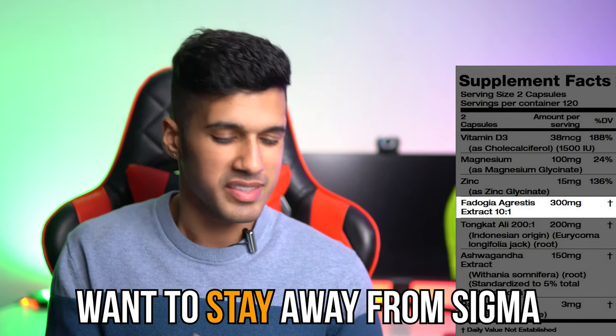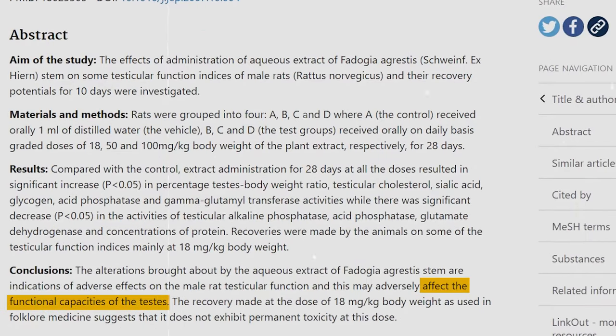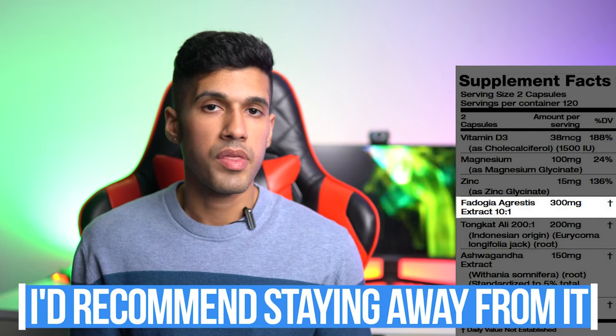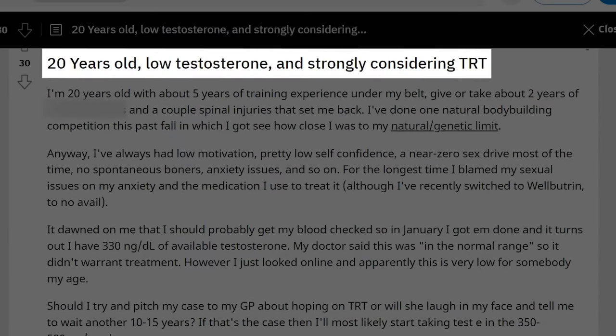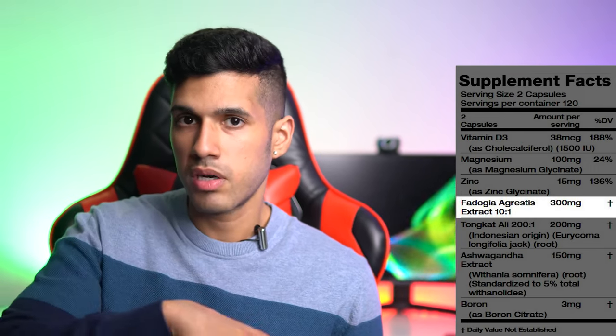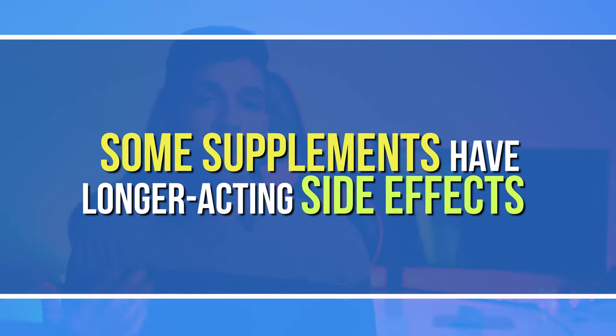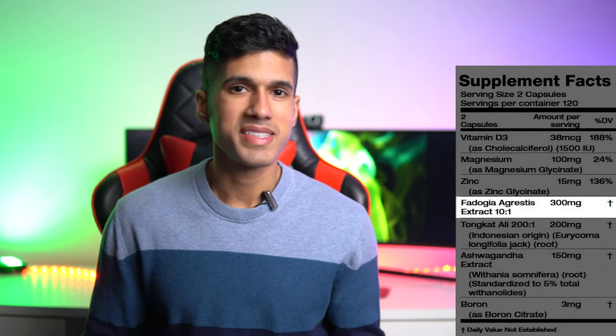Fadogia Agrestis is very popular right now but we're very limited on the research. This one ingredient would personally make me want to stay away from Sigma, because I'm waiting for more conclusive research on whether it's actually safe to consume. There is some concerning research — you can have issues with your testes and also your heart. I took it for a couple of weeks but the more research I did, the more it scared me. It could be okay if you're really struggling with testosterone levels, but we don't know the long-term negative effects.